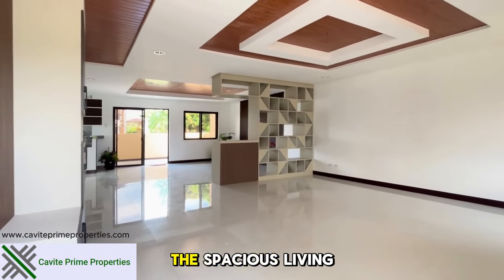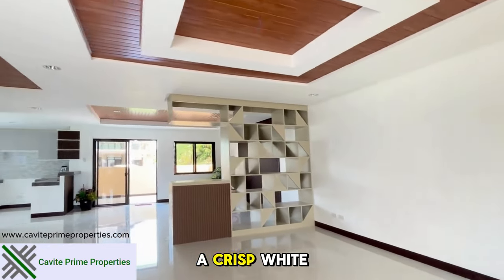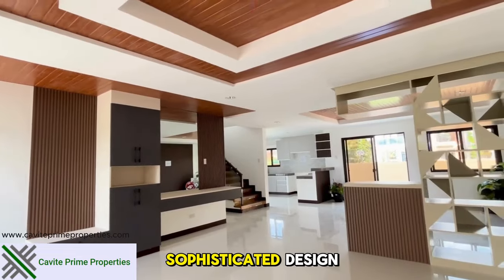Stepping inside, we're greeted by the spacious living area. It features stunning white tiles, a crisp white ceiling with brown accents, and a modern sophisticated design.